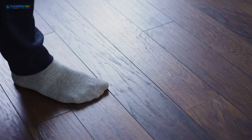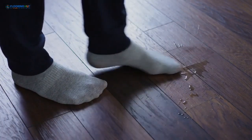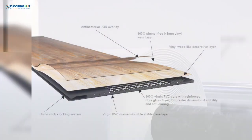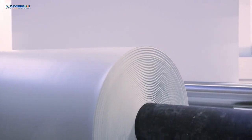First, the core — this is the heart of the tile, providing strength, flexibility and water resistance. Most LVT cores are made from PVC mixed with either fiberglass or stone polymer. A PVC and fiberglass mix offers affordability and flexibility, perfect for homes.